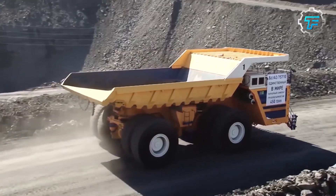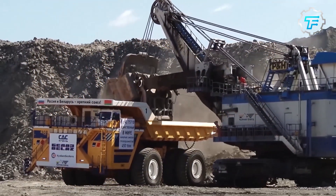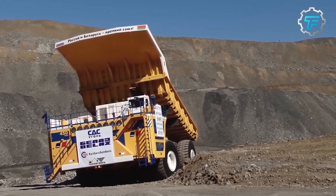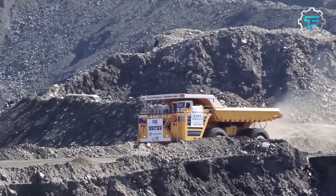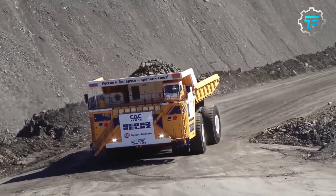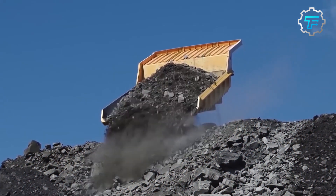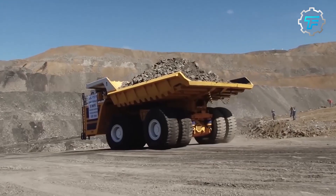At number 1, we got the Belaz 75710, the World's Largest Dump Truck. The Belaz 75710 is the world's largest dump truck, designed by the Belarusian manufacturer with a load capacity of 450 metric tons. This massive hauler is almost 30 feet tall and weighs around 360 metric tons. Its powerful engine ensures speed and efficiency, making it an ideal choice for mining projects. Specifications include a diesel engine with a power of 2,300 kilowatts and a torque of 13,000 newton meters, giving it unmatched strength and durability.